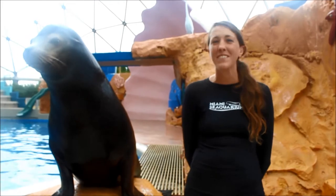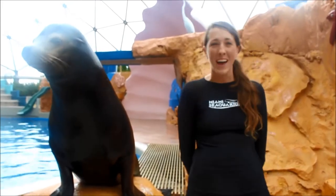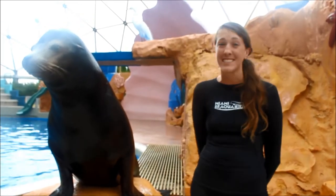Hi guys, welcome back to another episode of See the Sea Saturdays. My name is Amy, and this is my handsome friend here today. We're gonna talk to you a little bit about what he eats as a sea lion.